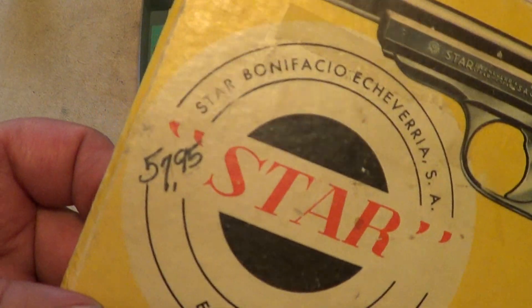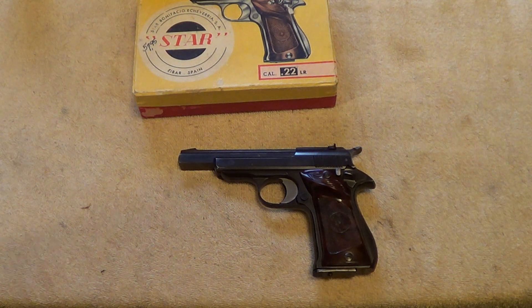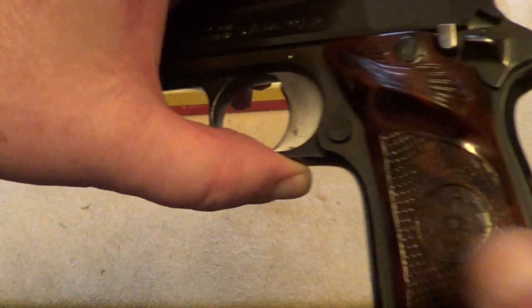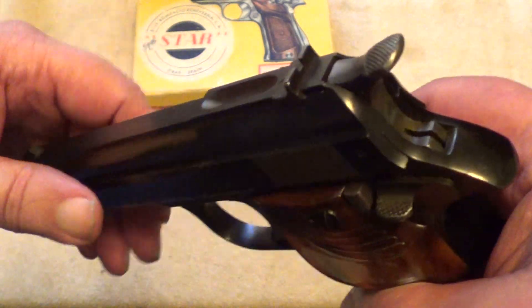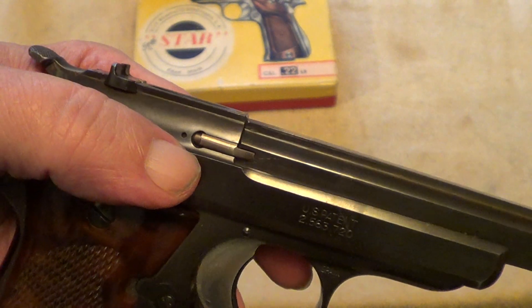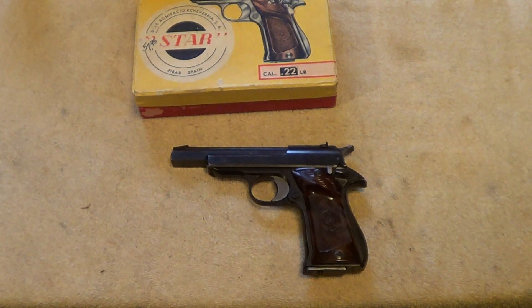It's kind of interesting to see the original purchase price on there. A gun of this quality today would probably cost ten times that much — one that was new manufactured of this kind of quality. This gun is old enough that it's still got all machine steel, no stamped parts, or if there are any cast parts, very very few. You can see the extractor there.